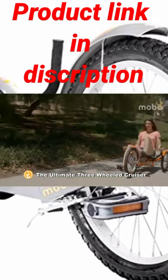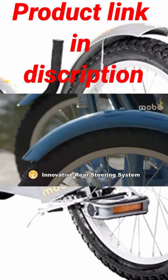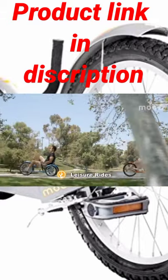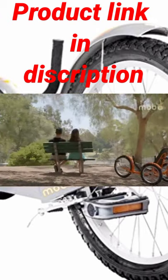The MOBO Triton Pro is the ultimate full-size three-wheeled cruiser. The innovative rear-wheel steering system and an ergonomic recumbent design is perfect for leisure rides at the beach, around the neighborhood, and anywhere else adventure awaits.